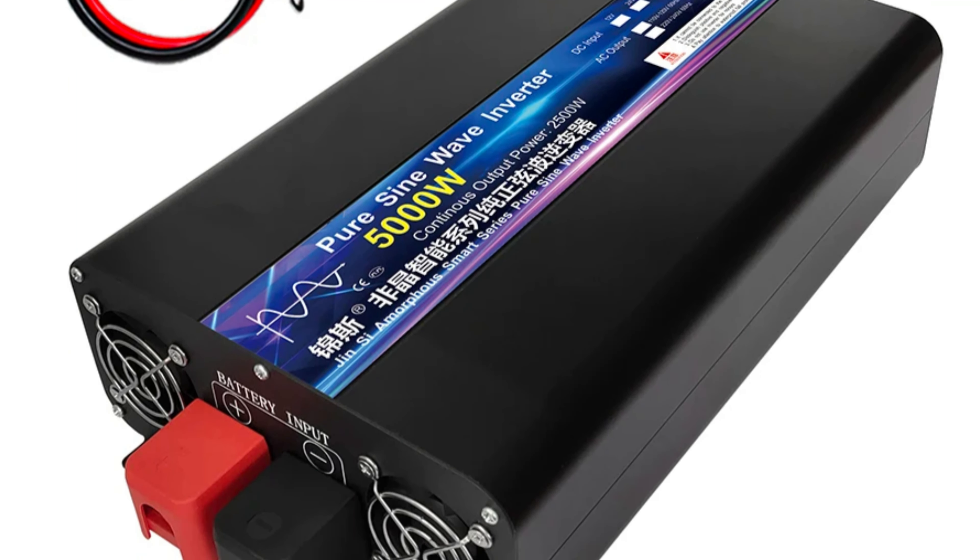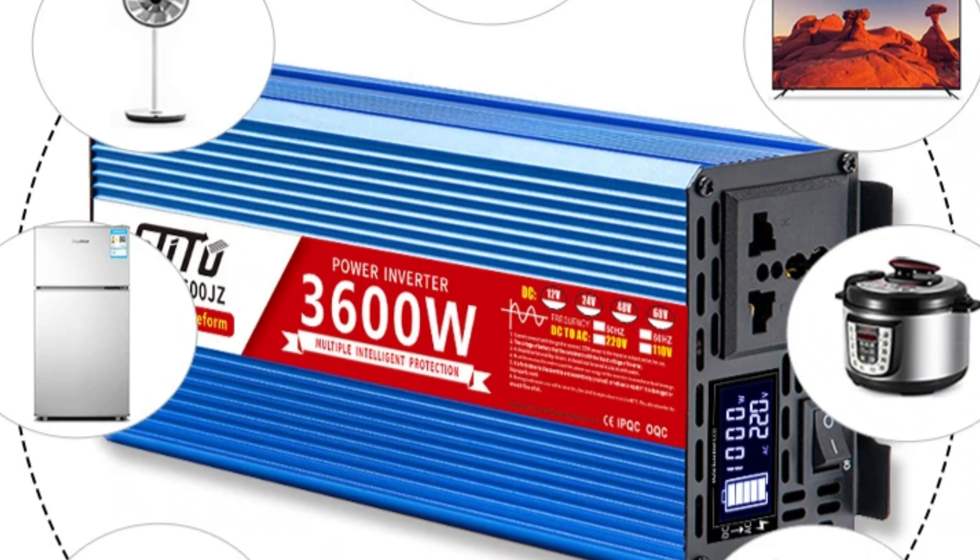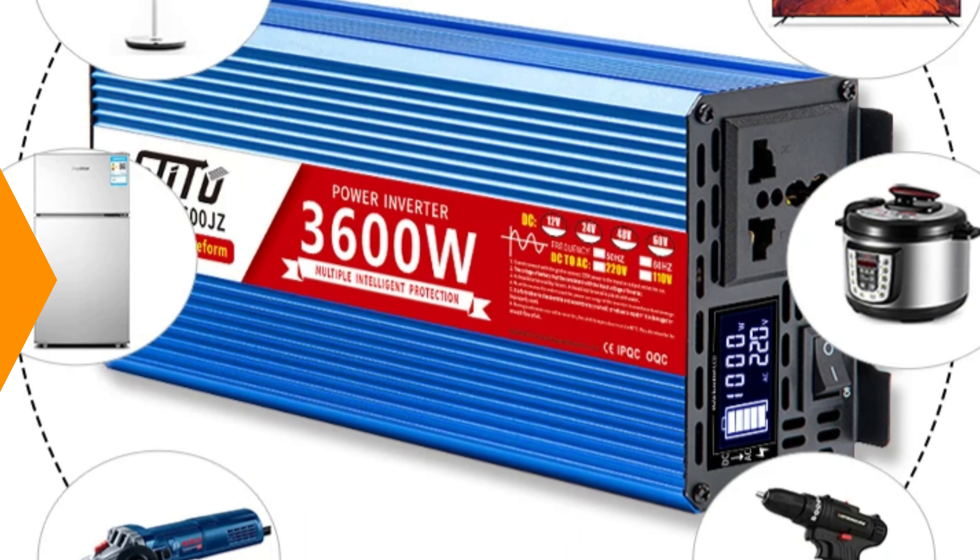The inverter is manufactured in mainland China, offering competitive pricing without compromising on quality. It is CE-certified, meeting the health, safety, and environmental protection requirements set by the European Union, providing additional assurance about the product's safety and performance standards.